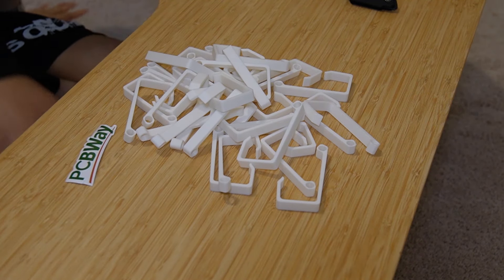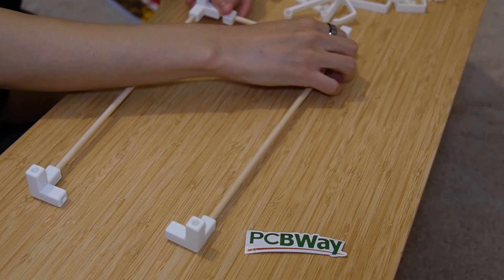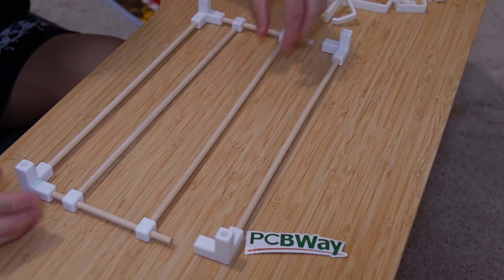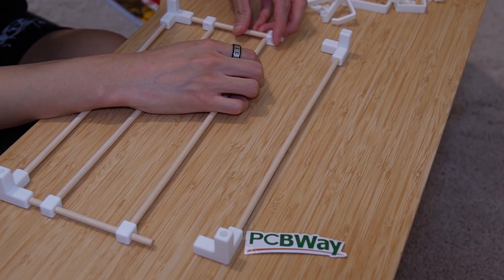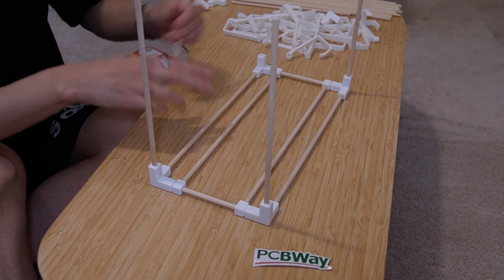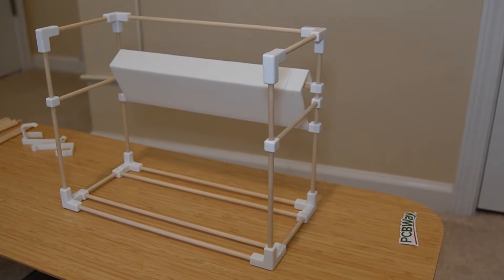With PCBWay coming in really clutch for the 3D printed hooks, we had all the parts, so it was time for the fun part: assembly. Assembly was pretty straightforward — I just had to combine the joints and rods together according to the design in Fusion 360. This really reminded me of building LEGO kits as a kid, so I found it really enjoyable. Taking the time to get the hole sizes right for the plastic joints was definitely the move, as it made assembly a lot easier. Everything just kind of fit as it should, and at the end of it all, we finally had the finished product in all its glory.